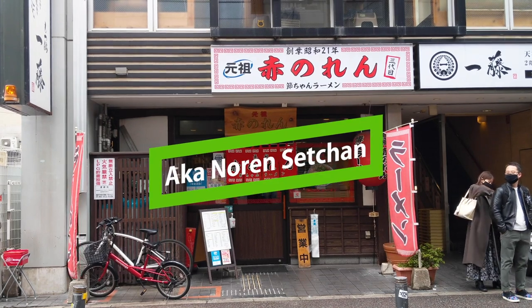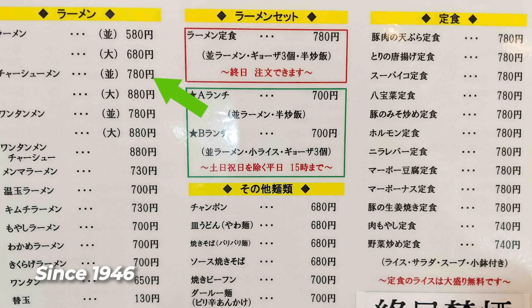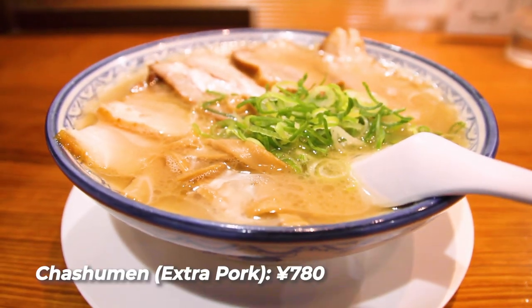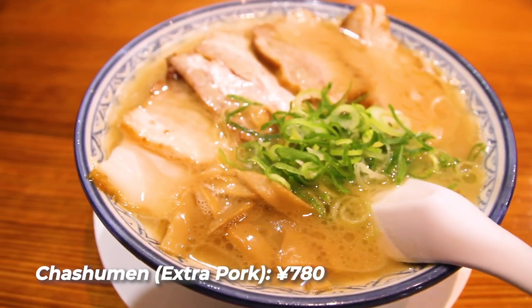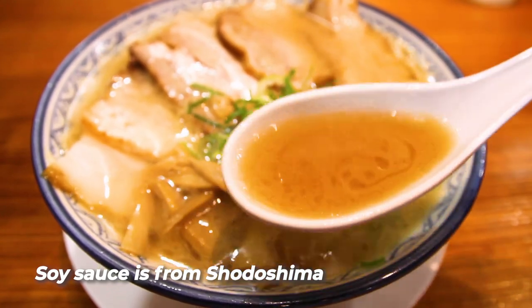Our first ramen shop is Akanoren Setchan, since 1946. I'm ordering their chashumen, which includes seven slices of soft pork chashu. For the soup, they boil pigskin, back trotters, and head all for 16 plus hours. This creates a porky porky soup, but one that's brown latte-ish in color thanks to the soy sauce they use as a seasoning. It's rumored that nearby university students back in the day saw this shop's red light bulbs outside and started calling the place Akanoren.